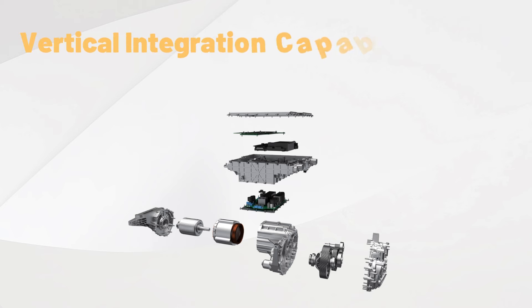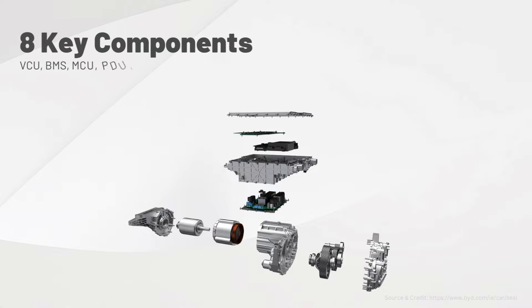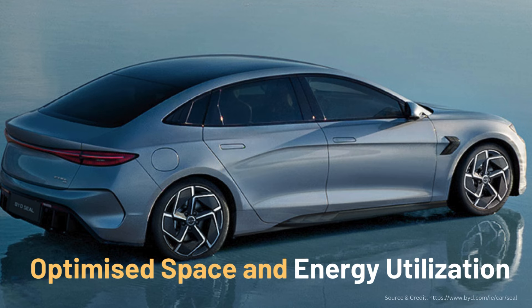BYD has exceptional vertical integration capabilities within the supply chain. BYD integrates eight key components — incorporating VCU, BMS, MCU, PDU, DC-DC controller, onboard charger, drive motor, and transmission — producing the world's first mass-produced 8-in-1 electric powertrain system, greatly optimizing space utilization and energy efficiency.